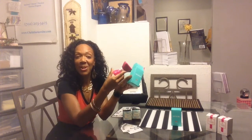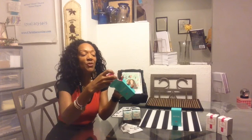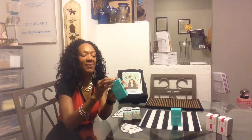Oh So Cute — our feature for today. Great for a stocking stuffer. Oh So Cute.